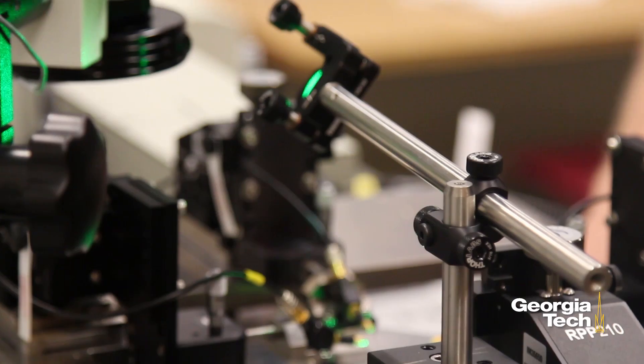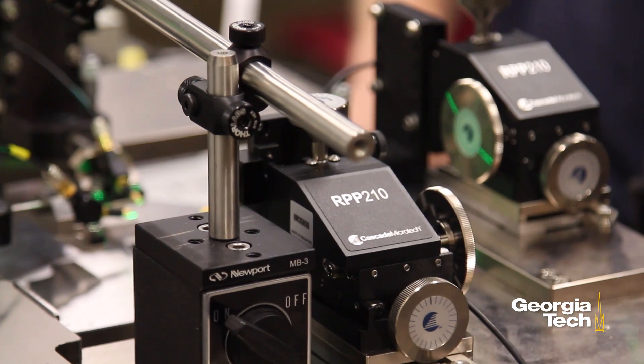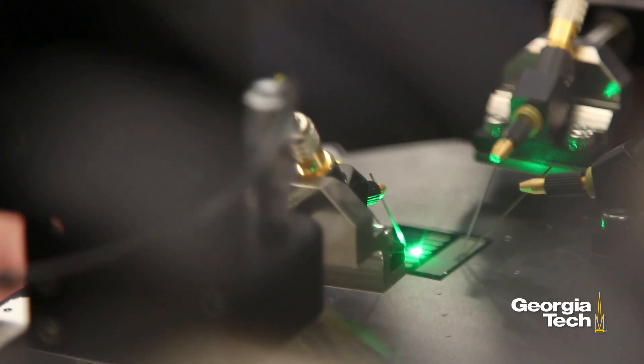An optical rectenna — you can think of it as like a radio antenna, only for the sun. It works off very similar principles, where we instead have very tiny antennas that match the size of the energy coming from the sun, or visible light.